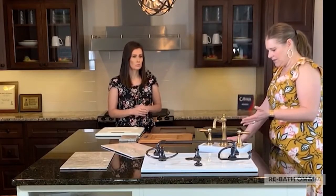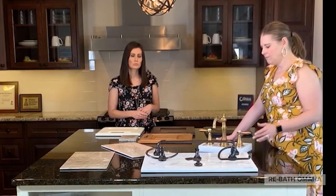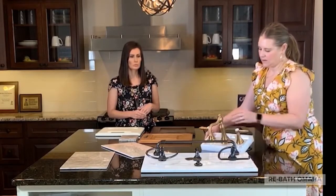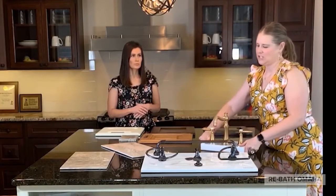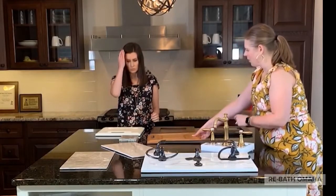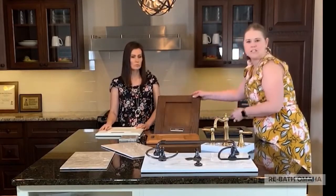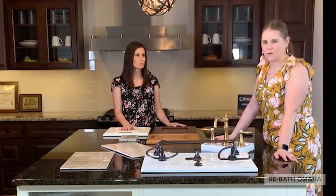Going along with these fixtures and even with our cabinets, traditional design doesn't look for those modern clean lines — it actually wants more flair. You'll see there are lots of different features here in the Weymouth: lots of curves, lots of frilliness, and even hot and cold labels. They can come in different colors too — just a little something extra. And the cabinets: most of our traditional cabinets are going to have more cutouts in them, more detail, compared to something like this more modern-style cabinet which has basically just one cutout. Having those extra details really does provide that traditional look that people are going for.